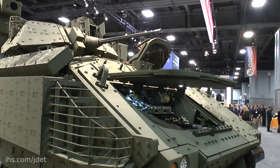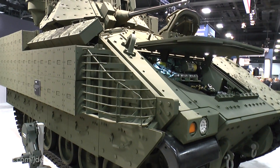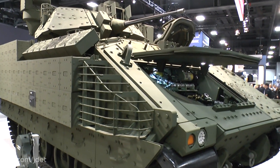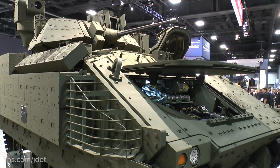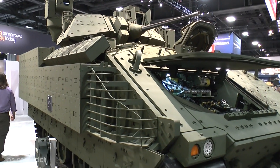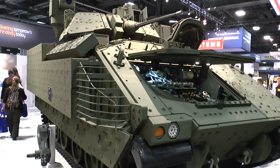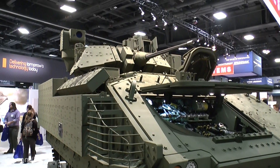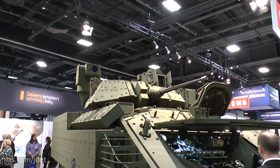As you can see, it's got an additional armour package. Underneath, it's got lots of improvements, including a new transmission which is more efficient. It's designed to have a gross weight of 45 tonnes, with a stretch potential to 50 tonnes. As you can see, it's got the standard Bradley turret — the 25mm M242, the sighting system and TOW launchers.